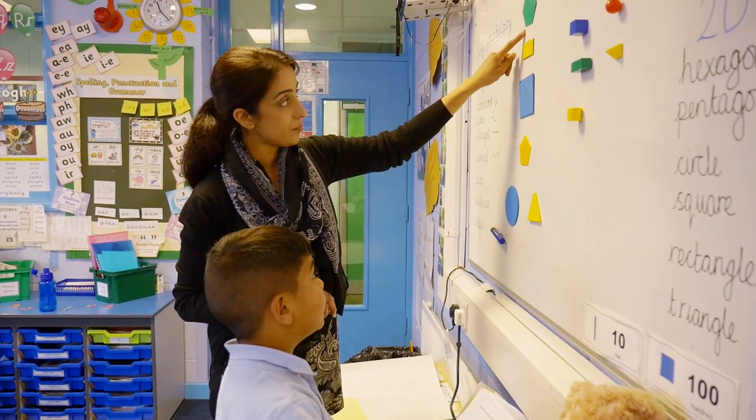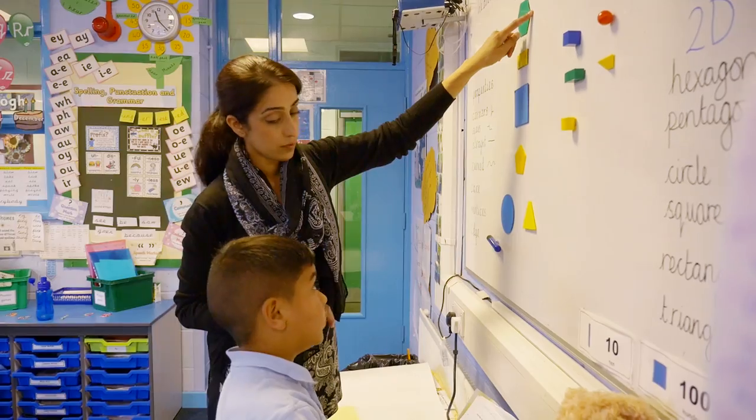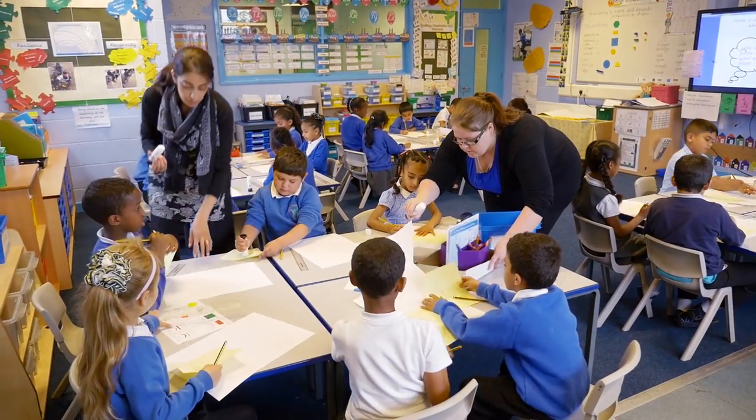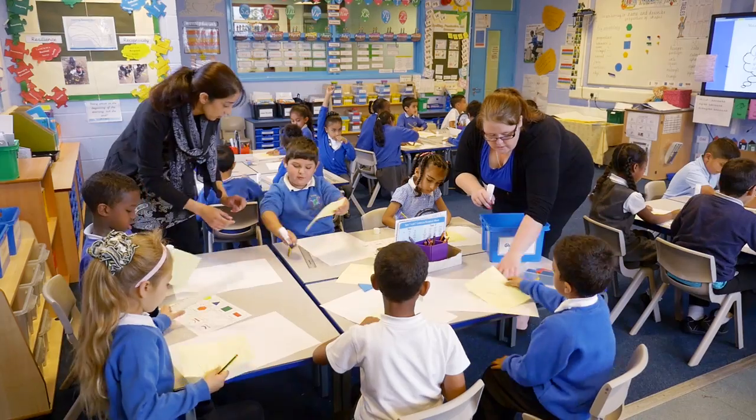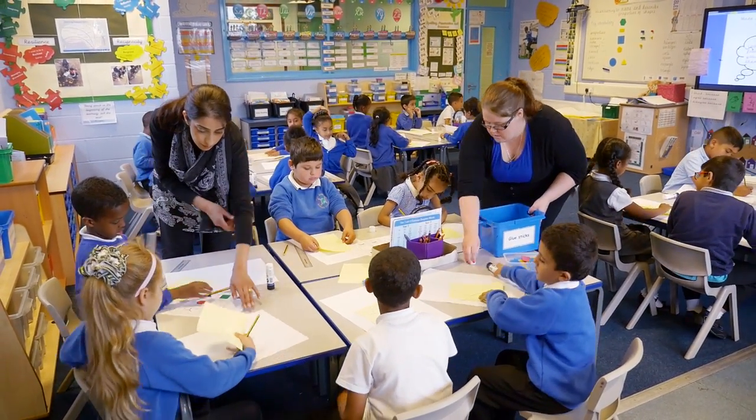Now we can start to see the connection between school level deployment and classroom level deployment. By focusing on school level issues first, you're then in a position to make a big impact on what happens in the classroom. Once you start to make changes in deployment, what would you hope to see more of in terms of TA-teacher interactions?